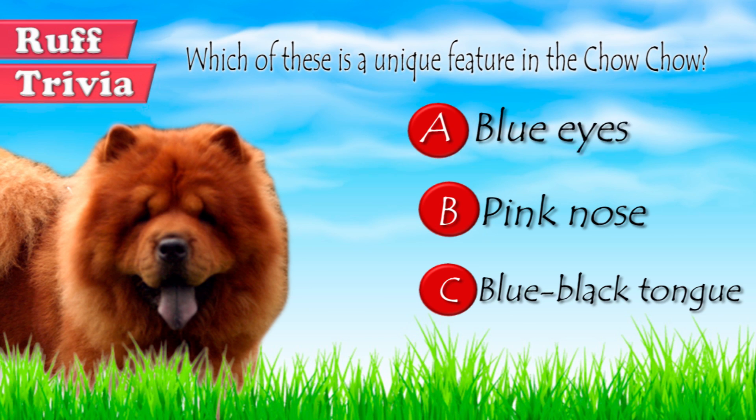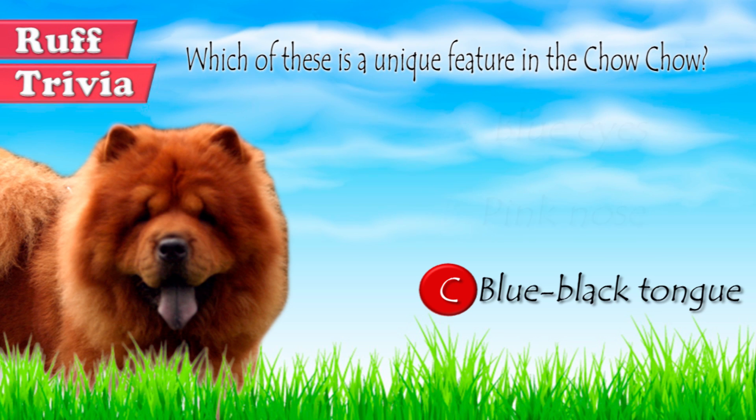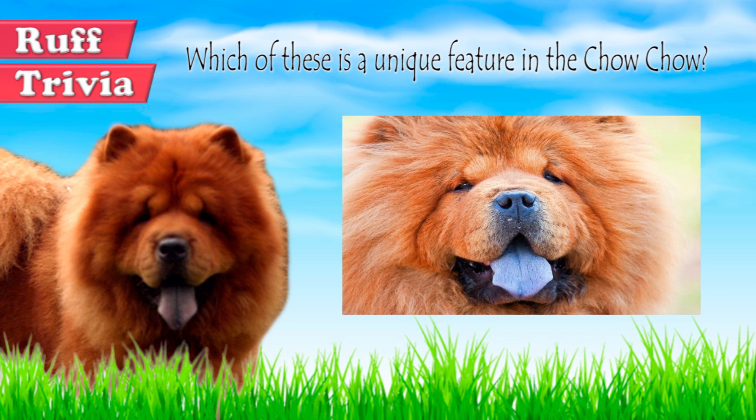Now, back to the answer to our trivia question. A blue-black tongue and bluish shade on the lips and in the mouth are unique features in the Chow Chow. Interestingly, the puppy is born with a pink tongue which turns blue-black or purple in 8 to 10 weeks.